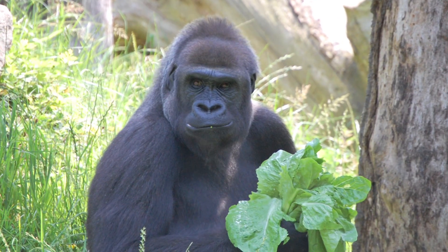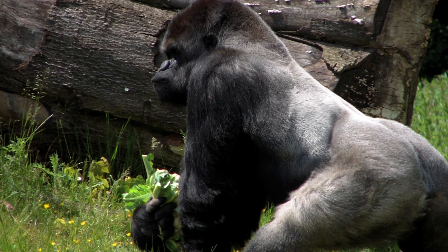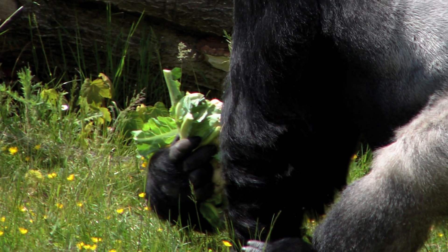They eat over 200 different kinds of plants. And of course, they live in the jungle. They live in the salad bowl, as it were. As they move through their environment, they're finding all kinds of things to eat in that lush rainforest that they live in.